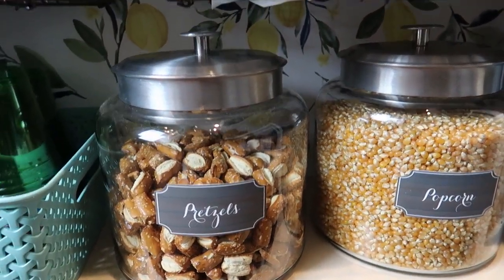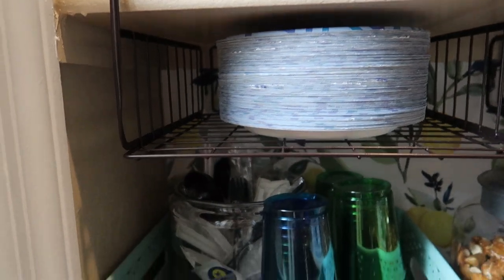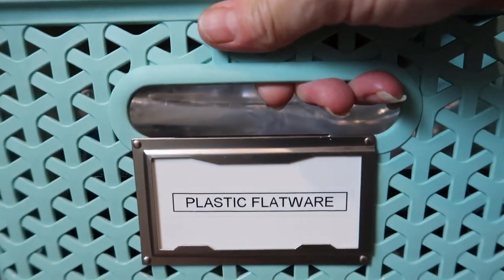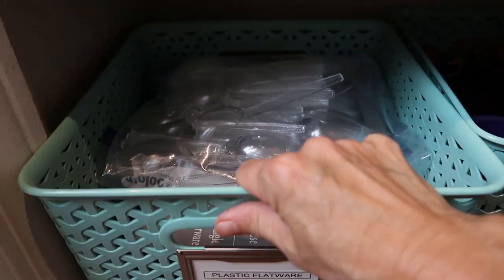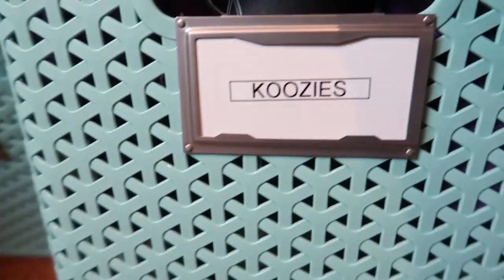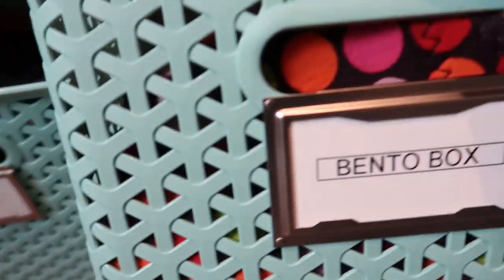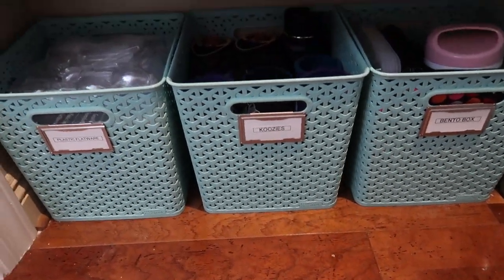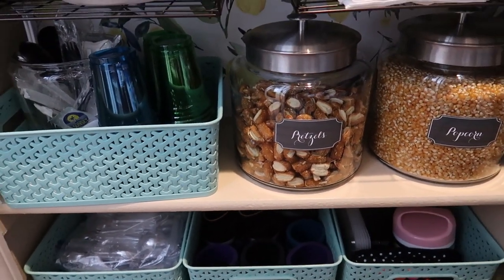Now moving on to the next aisle — these are big bins of popcorn and pretzels that we eat a lot of. I nailed them in the back because they were kind of wobbly. I keep my napkins on one side and paper plates on the other. These are our plastic cups and extra plastic flatware utensils. Then we have all our koozies, and these are our bento boxes and lunch boxes.